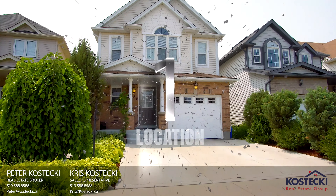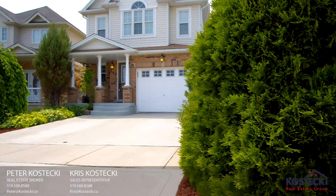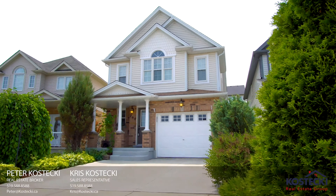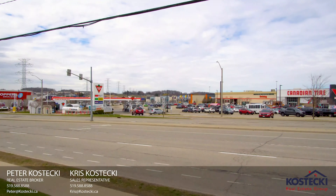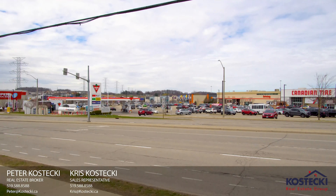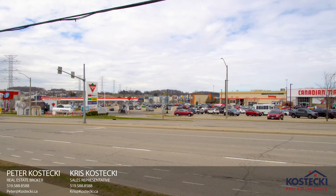Number 1: location. 260 Purple Sage Crescent is located on a quiet street in a family-friendly neighborhood. You're close to schools, shopping and walking trails with easy access to the expressway.